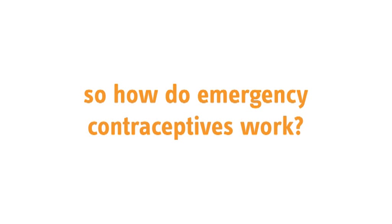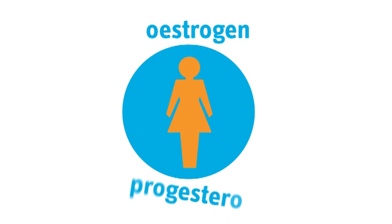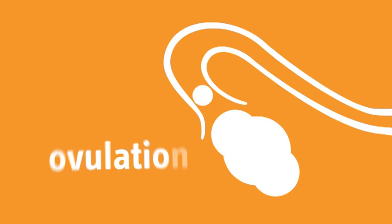It is more effective if taken soon after unprotected sex. During the menstrual cycle, the female hormones, oestrogen and progesterone, are released into the body. These hormones allow an egg to be released into the fallopian tube. This is called ovulation.